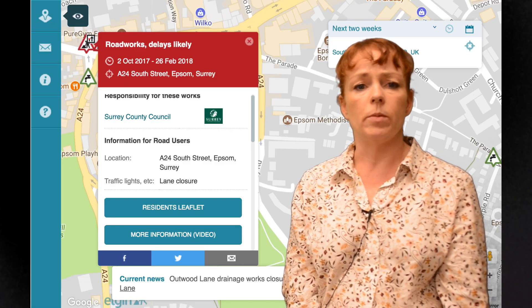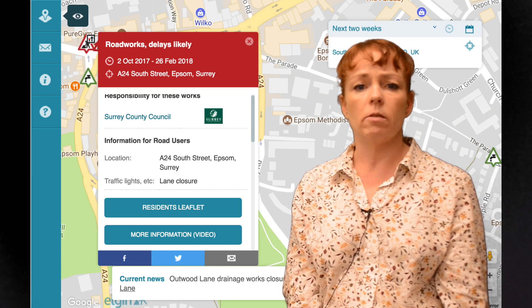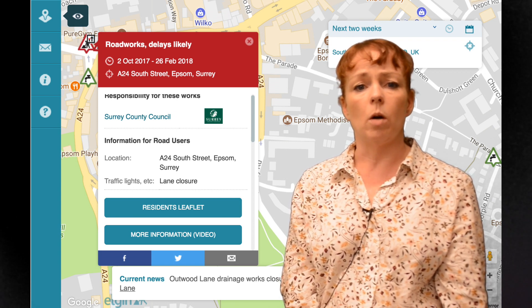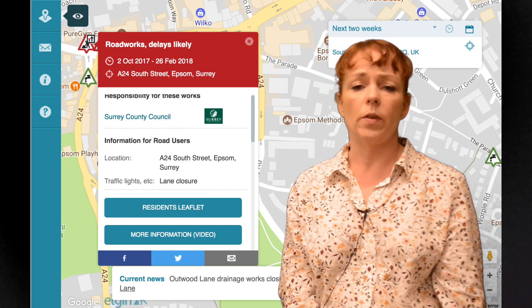We're on track with our scheme in Epsom to help reduce congestion and improve the town centre's appearance, despite the recent fire at the Playhouse Theatre. Work to replace pavements and curbs in South Street is going well, and while we're doing everything to minimise disruption, we continue to thank everyone for their patience.